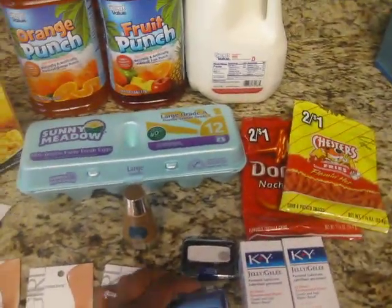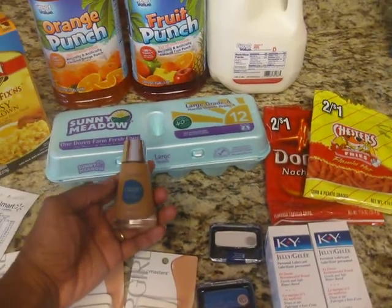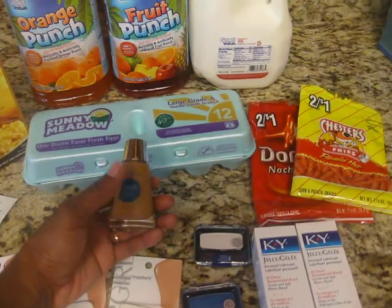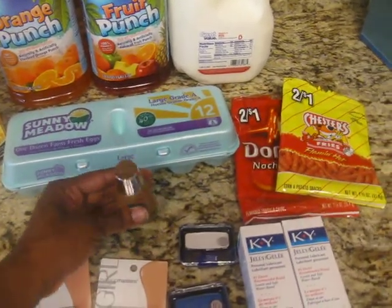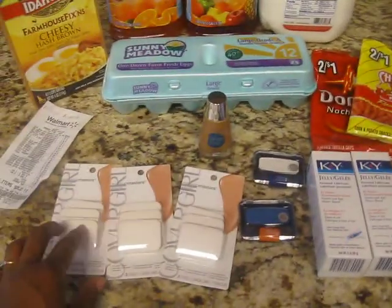It's $3.14 for the eyeshadows. And I don't have too much makeup, so I decided to get some foundation. This was $5.94. I went yesterday and the people wouldn't let me just get these by themselves.